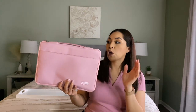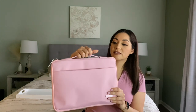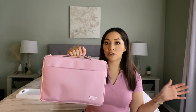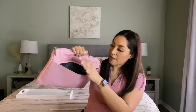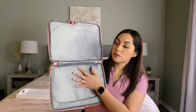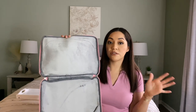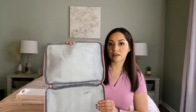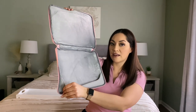Moving on to the next one is this laptop sleeve, which I absolutely love the color — it's a nice tone of pink and I love the little handle here that is very sturdy. It also has a little zipper pouch where I keep my charger, with little compartments for pens and whatever else you want to store. On the inside it is super smooth and very soft, which keeps your computer protected. It has padding so if you drop it, it's going to protect the edges and corners of your laptop.